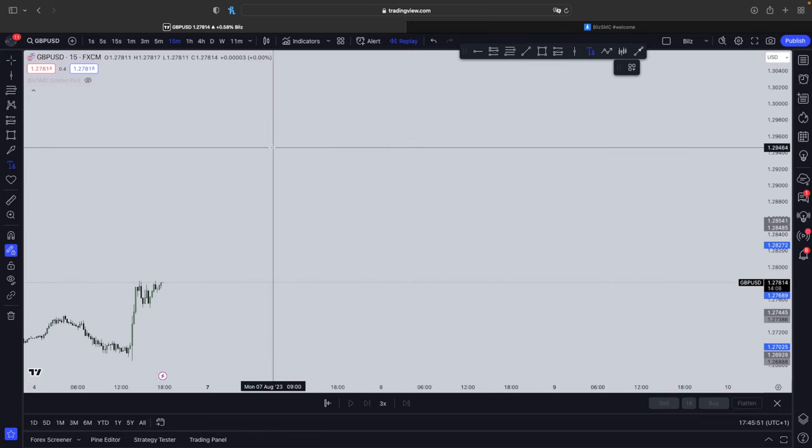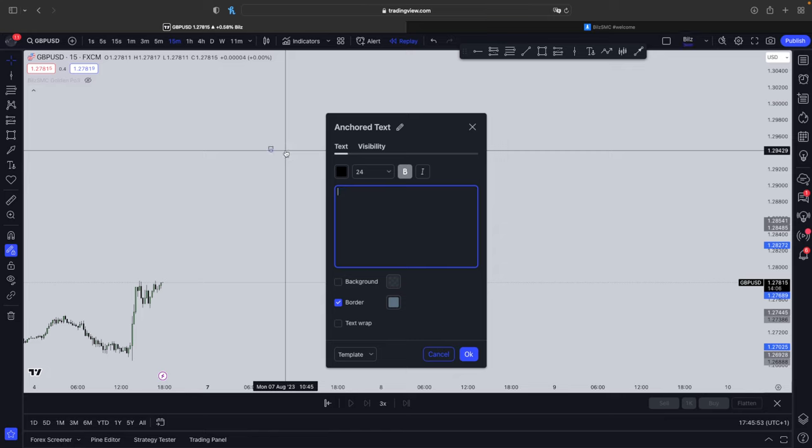The best pairs to trade this strategy on are GBPUSD, EURUSD, NAS100, and SPX500. These are the best pairs to actually trade this strategy on, especially GBPUSD and EURUSD just because they're Forex pairs. NAS100 and SPX500 is also a very good pair for you guys who trade indices.